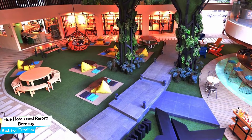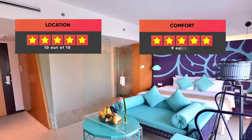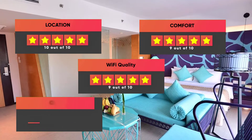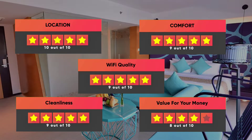Prices can vary depending on the room size and what it has to offer. Here are our ratings for this hotel: Location – 10 out of 10, Comfort – 9 out of 10, Wi-Fi Quality – 9 out of 10, Cleanliness – 9 out of 10, Value for money – 8 out of 10.